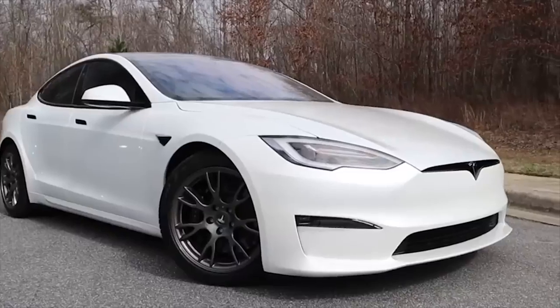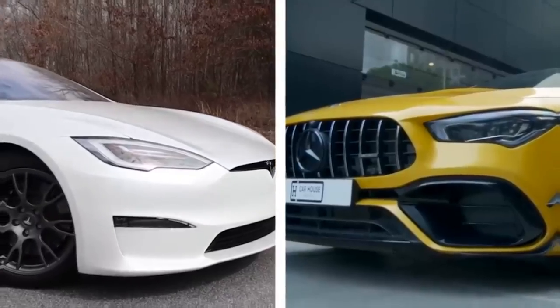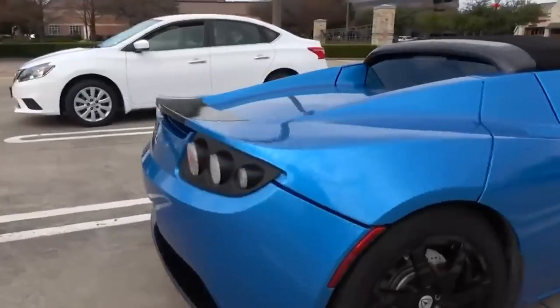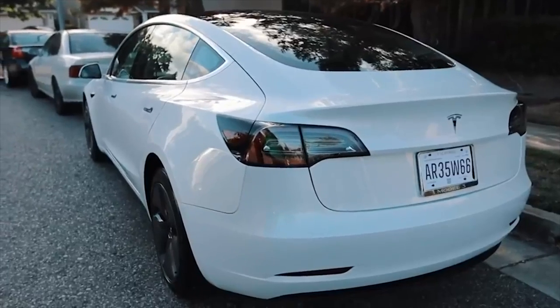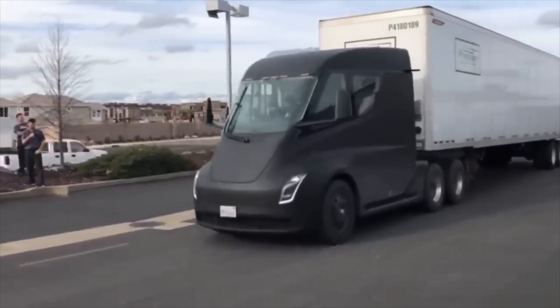Because of their cutting-edge electric automobiles, which are well-liked by customers who care about sustainability and cutting-edge technology, Tesla has been creating waves in the automotive business for years. Yet compared to anything else they've done recently, the company's most recent announcement — the Tesla truck — has garnered more interest.